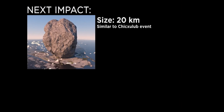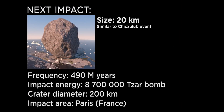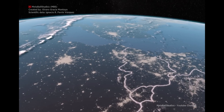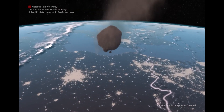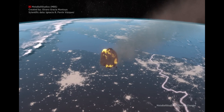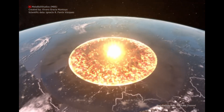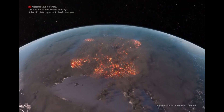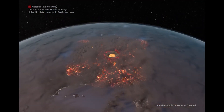Next is a 20 kilometer wide asteroid — a mass extinction level rock. It generates a massive shockwave as it enters the atmosphere and produces winds of up to 600 miles per hour. When it strikes the surface, everything within a thousand mile radius is obliterated, leaving a 200 kilometer wide crater.